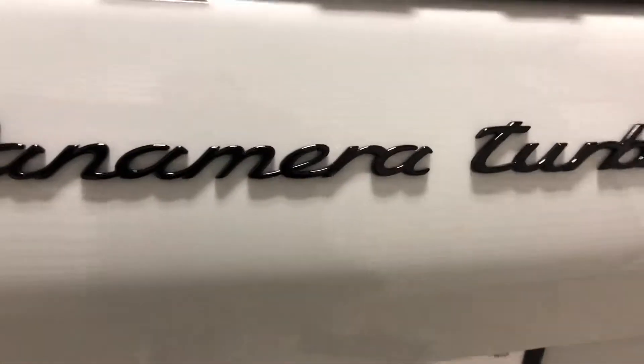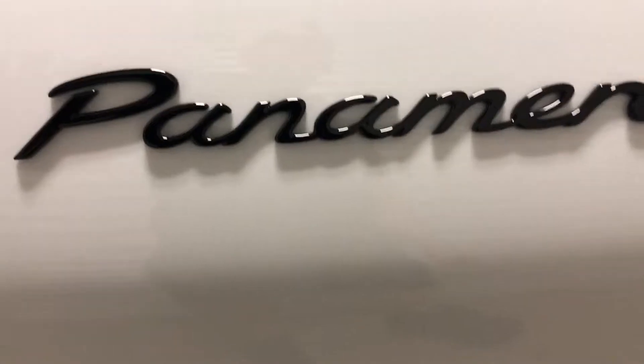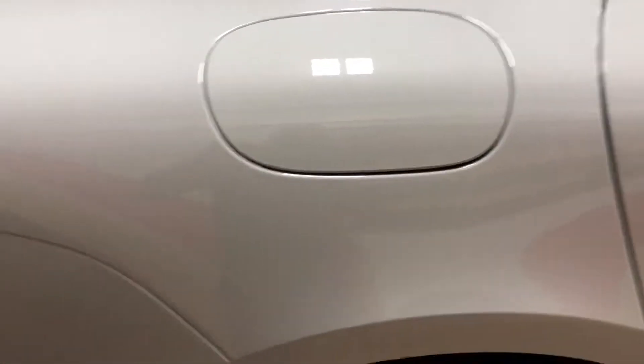We take off emblems and order new ones. For those who want to know the cost — these emblems are right at $285 our cost. We don't mark things up; we pass them on at the same cost we get from the dealer. It makes it worthwhile to pull off an emblem, though they are expensive.